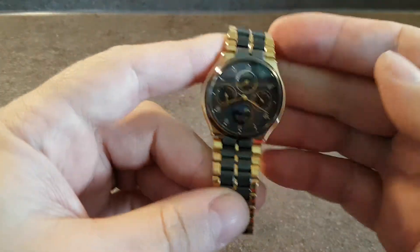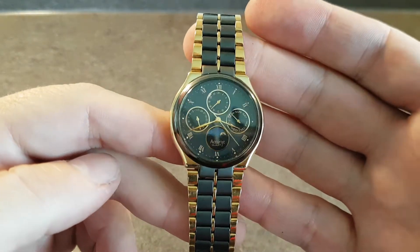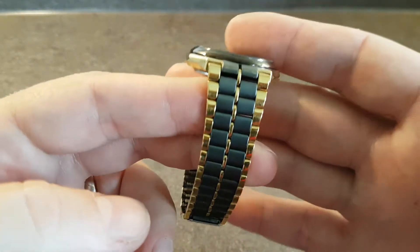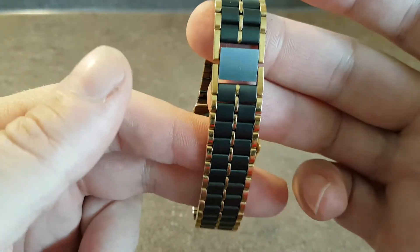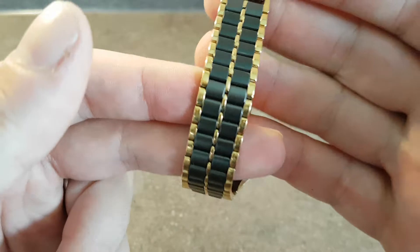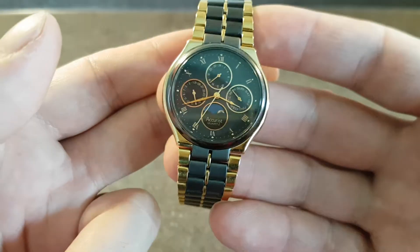Now this is in wonderful, wonderful condition. It's a PVD bracelet and gold plate. You'd expect to see quite a bit of wear on this watch at 25 years old. Nothing.